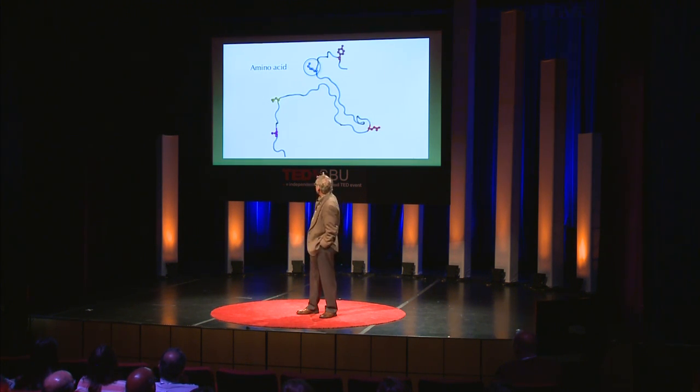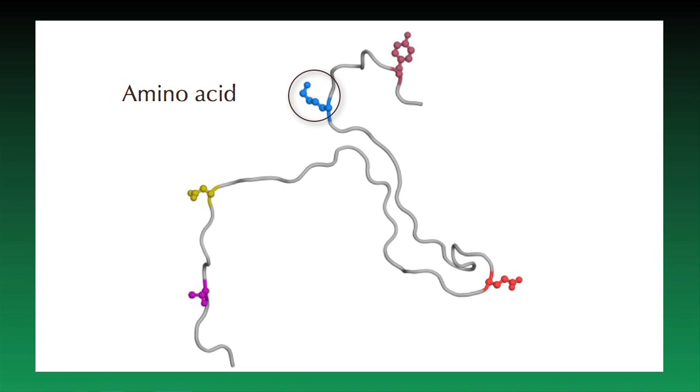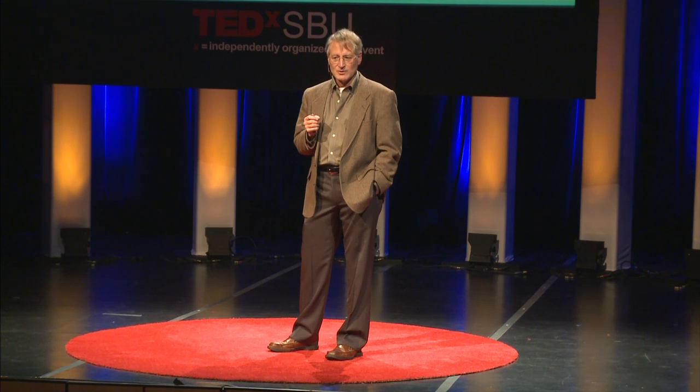This is a schematic representation that strips out some of the amino acids so that you can see two things: one is the basic long stringy character of a protein molecule, and secondly, what an amino acid looks like along the chain. Now the first major development I want to tell you about is a thing called the protein folding problem and the protein folding code.